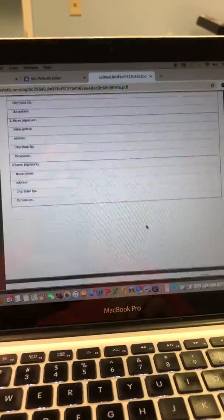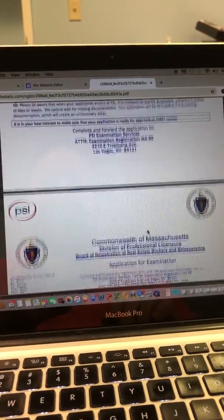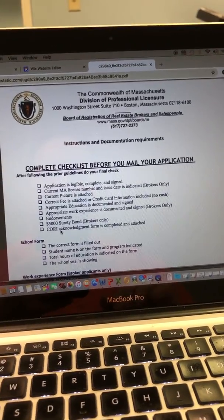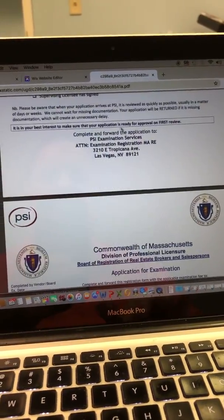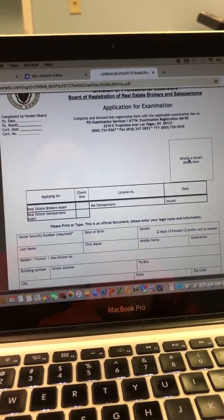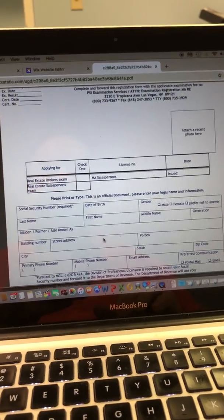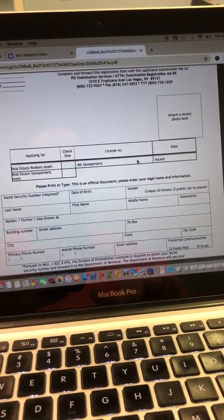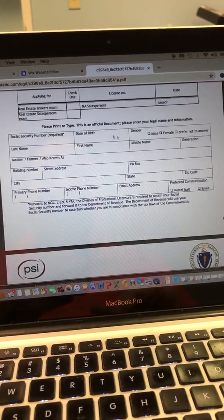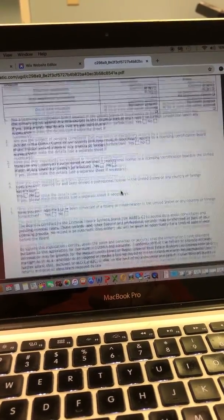There are instructions here. Those first four pages in this new application need to be filled out. Page one is a checklist of everything that you need to do — very important, use that checklist. Mail the completed application to the address at the bottom of the first page. You need to get a picture of yourself and attach it. Check off which exam you're taking. If you already have a broker's license, put your salesperson's license number and the date it was issued. If it's a sales exam, check off sales and fill out that section.